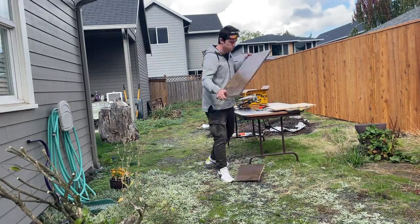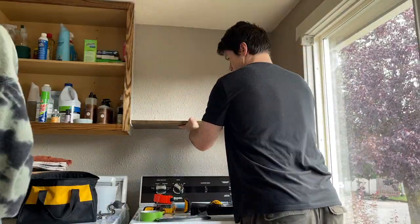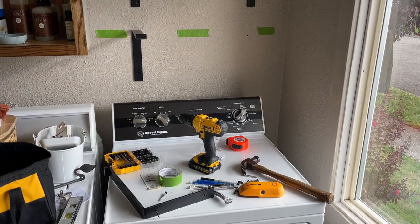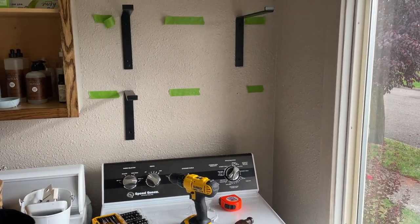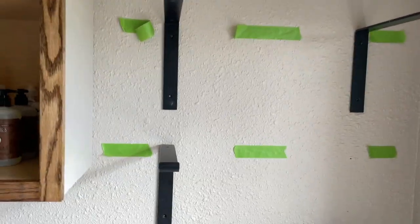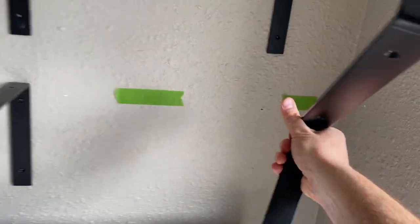Jackson is now working on cutting the shelves so they fit perfectly in the space. A very special thanks to Jackson because he is not on camera and doesn't take a lot of credit for these projects, but he did so much and has been doing so much behind the scenes to make these makeovers happen for his parents. So thank you, Jackson. And now here's a montage he created of installing the shelves.